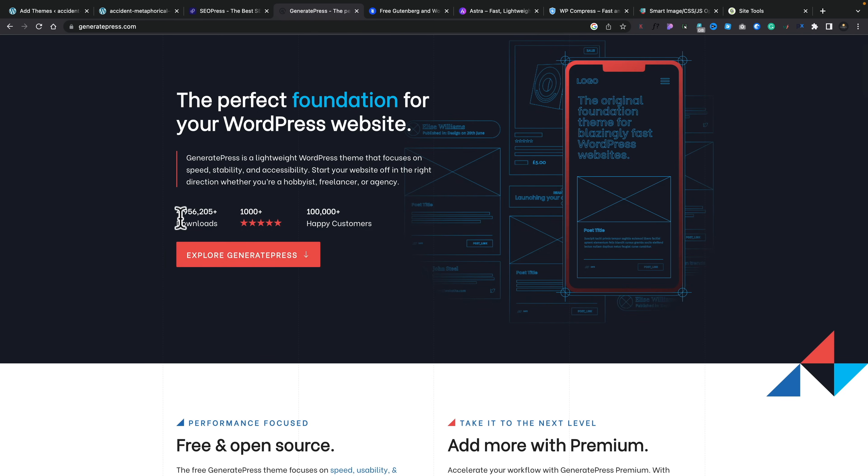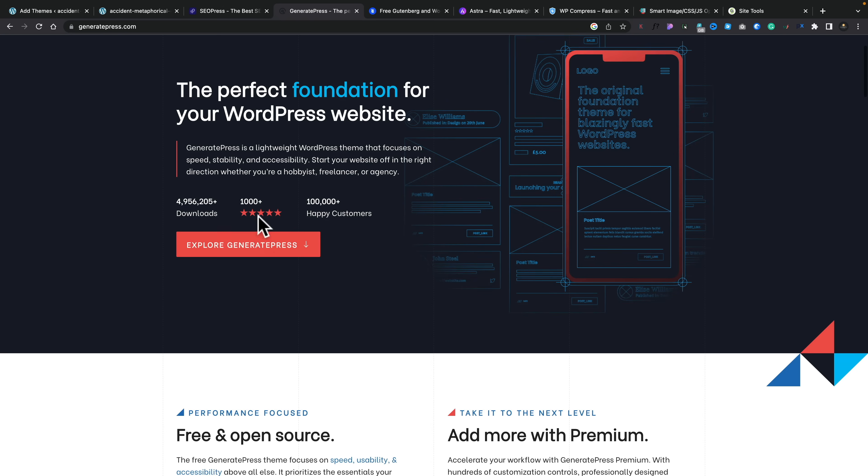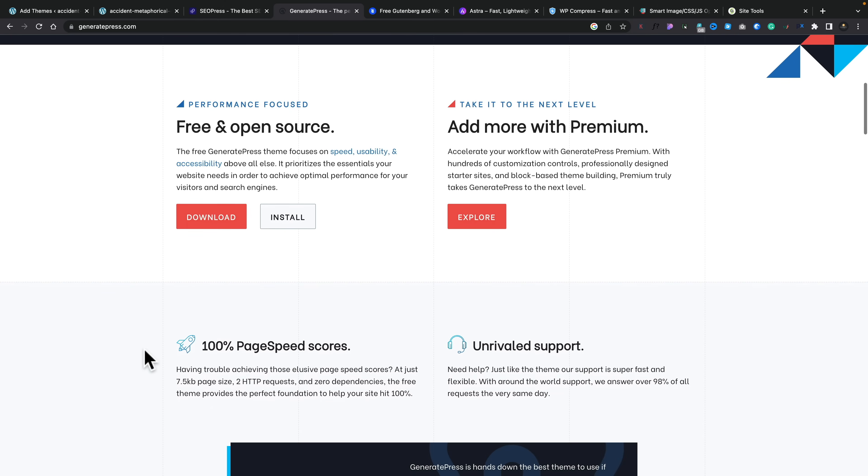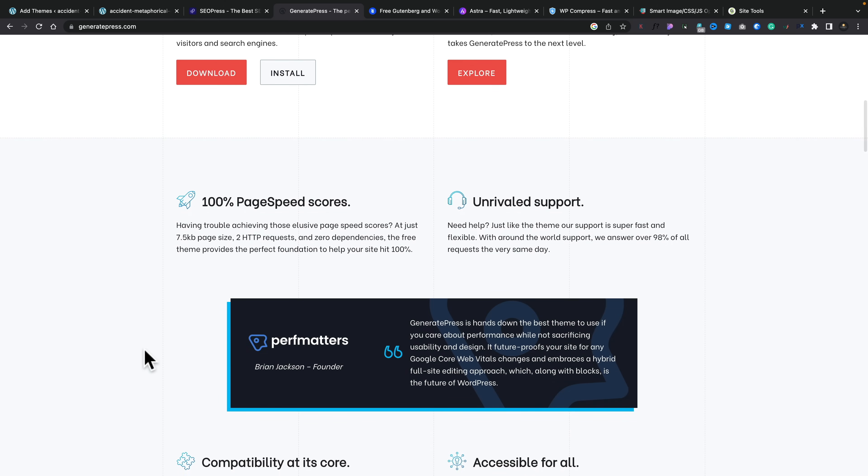Third and finally, and in no particular order, is probably one of my favorites that I've been using an awful lot — GeneratePress. As you can see, it has nearly 5 million downloads and over 1,000 five-star reviews, so it's a pretty good theme. It is a little more bare bones, so if you want something with all the bells and whistles, this isn't it. But if you want a very, very fast-loading website with a really solid starting point that works well with GenerateBlocks — their sister product — the free version has an abundance of options. GeneratePress is a really solid starting point, and whichever of these three you decide to work with, I don't think you'll be disappointed.